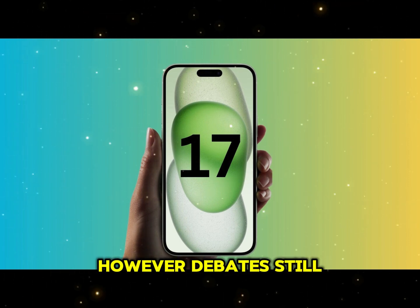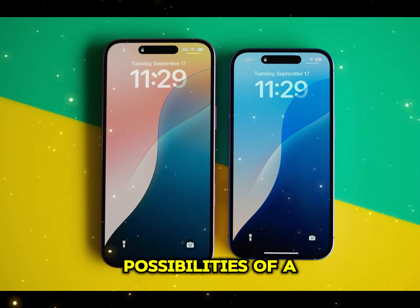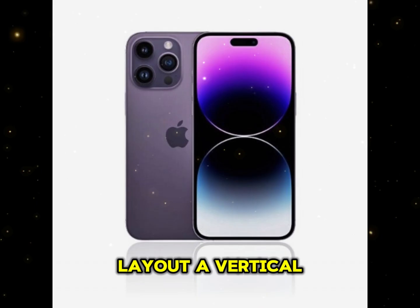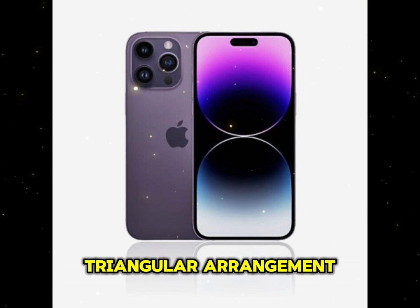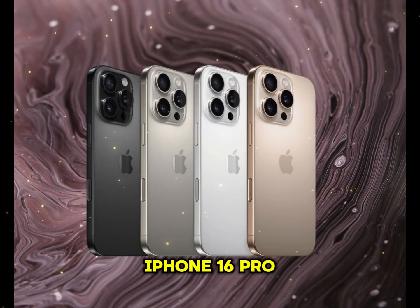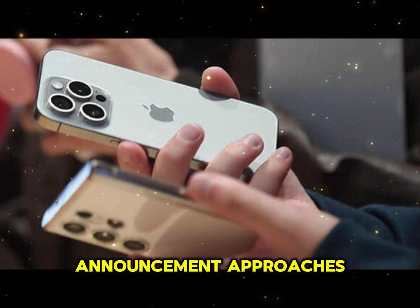However, debates still rage over the camera orientation. Early renders show possibilities of a horizontal camera layout, a vertical setup, or even the continuation of the triangular arrangement seen in the iPhone 16 Pro Max. Apple's decision will likely emerge as the September announcement approaches.